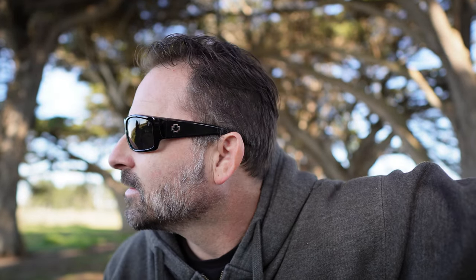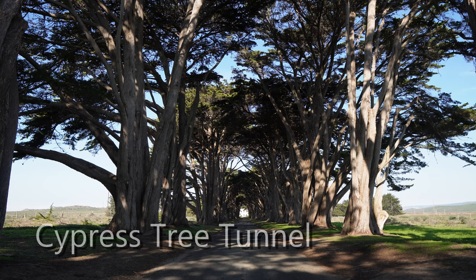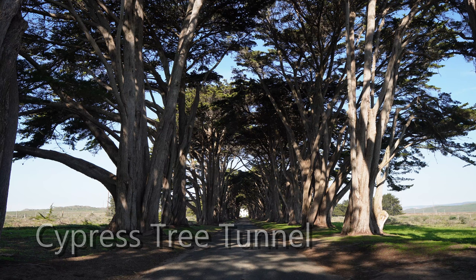Only about five minutes away from the shipwreck is here — the Cypress Tunnel. These cypress trees were planted in 1930, and at the end of it is the historic RCA Morse code station. Let's go check it out.